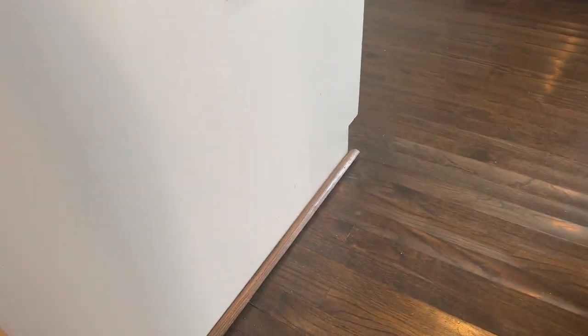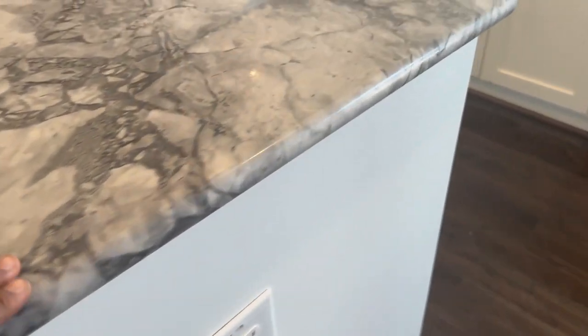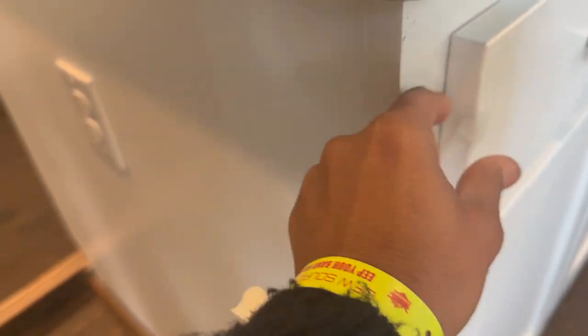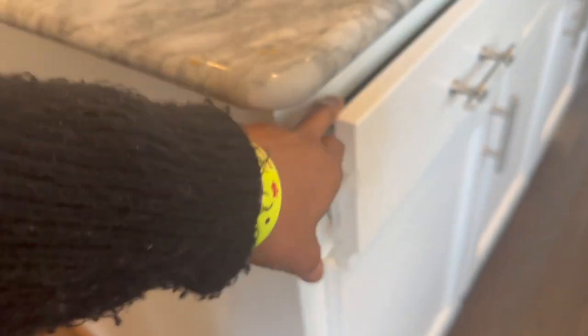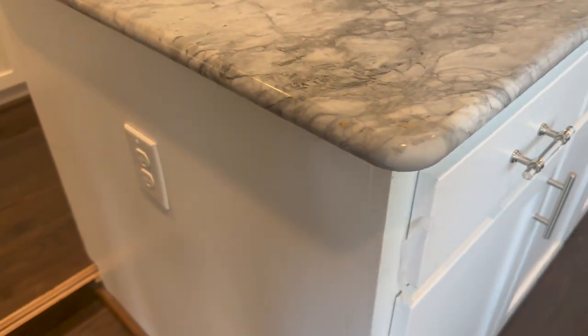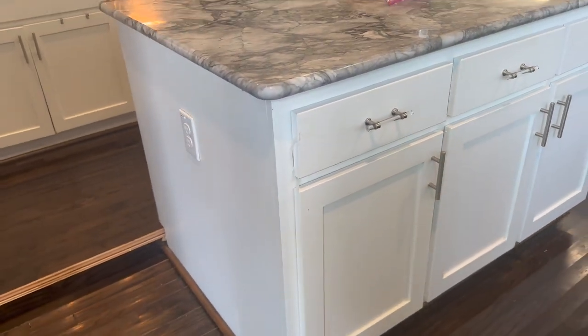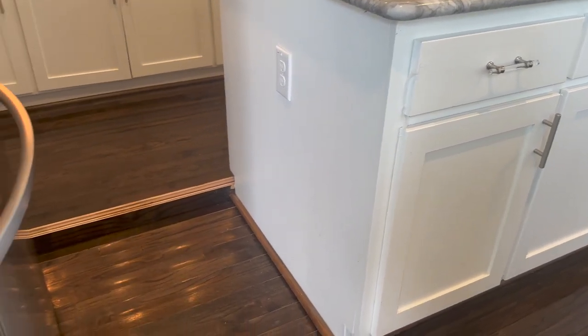I don't know if you guys can see the ripples, but the buckling of the floors — my whole island is tilted and it leans forward. I actually have to have tape to keep the drawers shut. Right now they're staying because I've taped them so much, but it's leaning so much that it has caused the drawers not to stay shut.